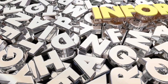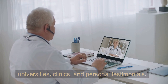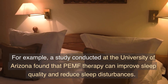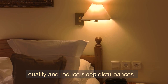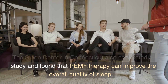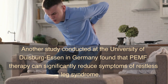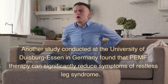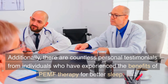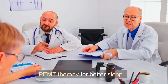PEMF therapy has been studied extensively by universities, clinics, and through personal testimonials. A study conducted at the University of Arizona found that PEMF therapy can improve sleep quality and reduce sleep disturbances. The Sleep Center in Connecticut also conducted a study and found that PEMF therapy can improve the overall quality of sleep. Another study conducted at the University of Duisburg-Essen in Germany found that PEMF therapy can significantly reduce symptoms of restless leg syndrome. Additionally, there are countless personal testimonials from individuals who have experienced the benefits of PEMF therapy for better sleep.